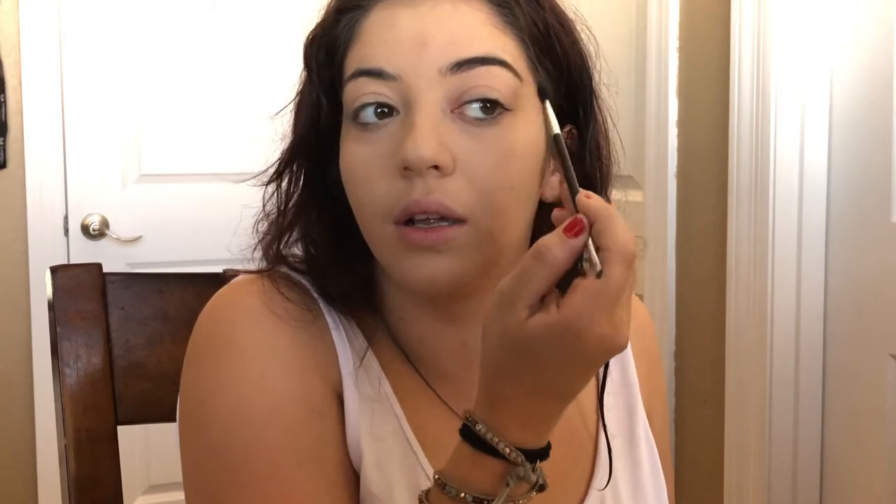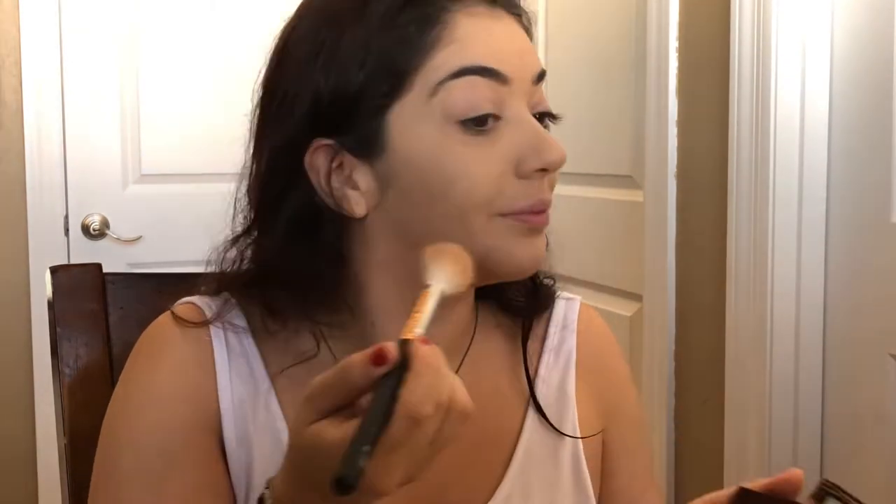Here I'm doing my eyebrows with the black shadow from the Morphe 35B palette — that's literally all I use for my brows. Then right here I'm using the Hula bronzer travel size just to contour out my cheeks. I usually put this all over because it gives me a nice even finish.